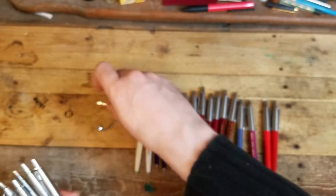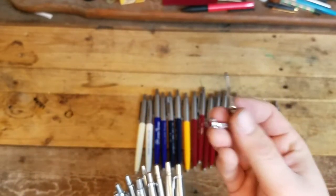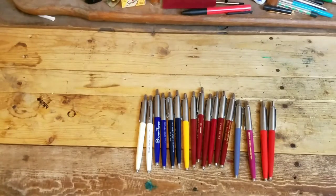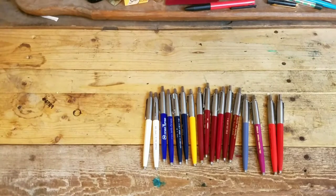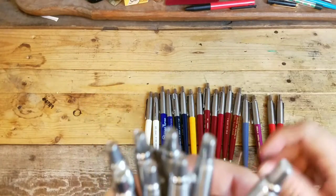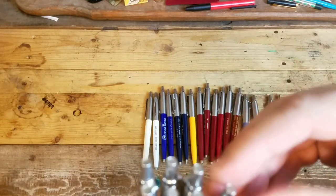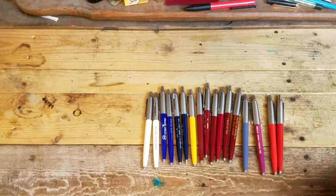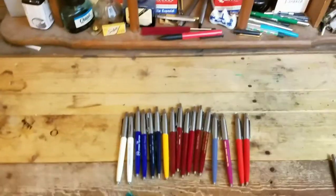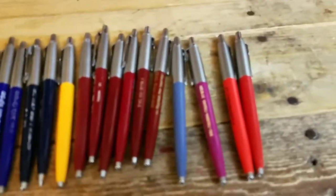Bummer — two clips fell off. I noticed we have a couple of loose clips. Let me zoom in on this before we go in. There we have it — pretty nice looking. But yeah, we're missing a couple clips here. We can fix those up at another time. I'll set those aside.